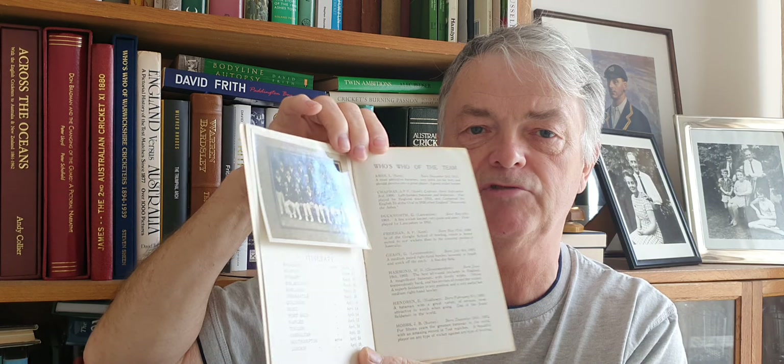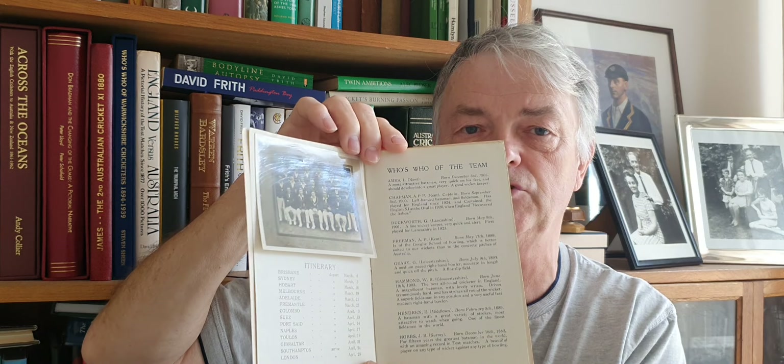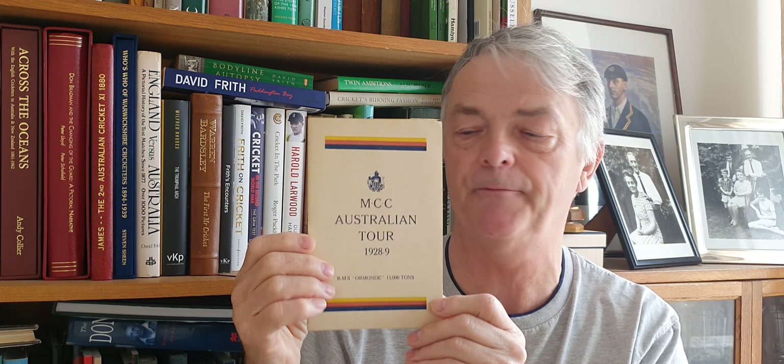Next one is the MCC Tour Australia 1928. Inside is the who's who and the match results, because this was the last one produced actually on the Ormond going home. So it's a nice 1928 tour brochure and a great tour for the MCC obviously, with a 4-1 victory.